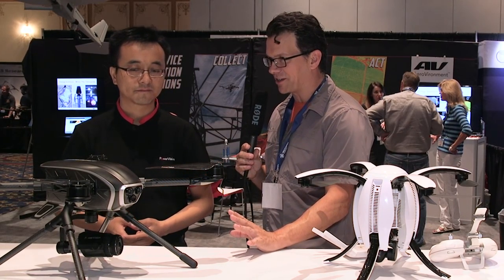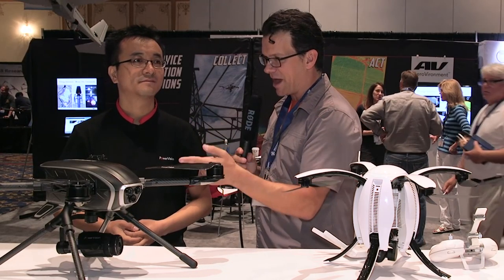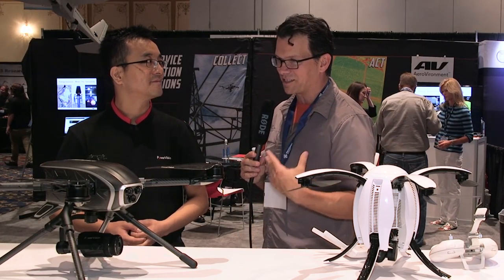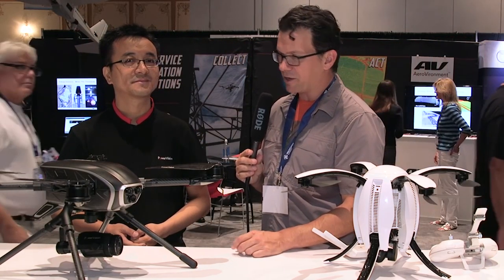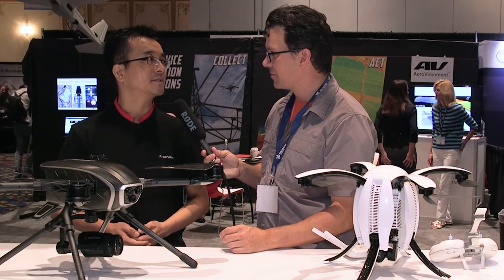You guys have packed a ton of technology in here — portability, ease of the propellers, battery life, the camera, first-person view, the weight. On my current system I'm getting somewhere between 12 and 14 minutes of flight time, so almost a half hour is incredible. And you'll have a full range of accessories including extra batteries available when you launch?